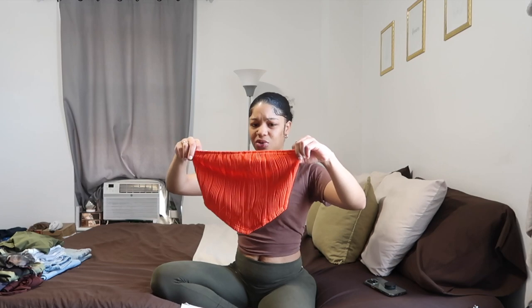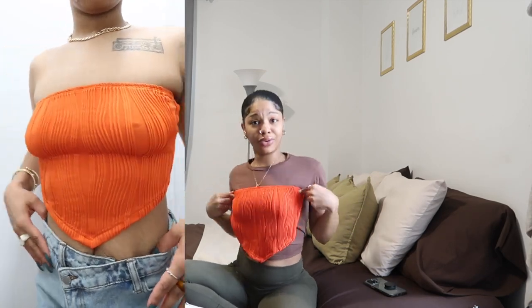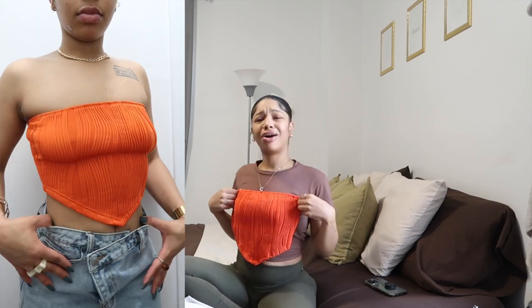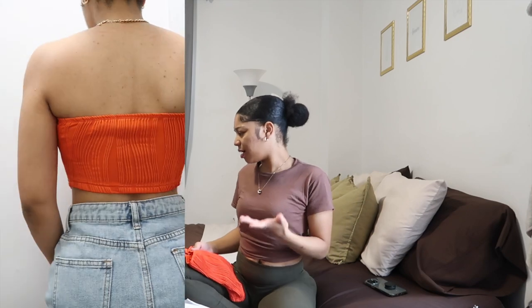I got another tube top — this one looks a little bit big, I hope it's not. Orange is my color — orange and green.